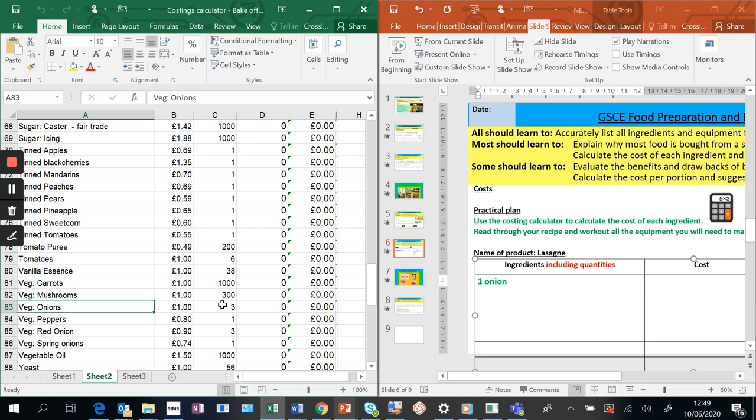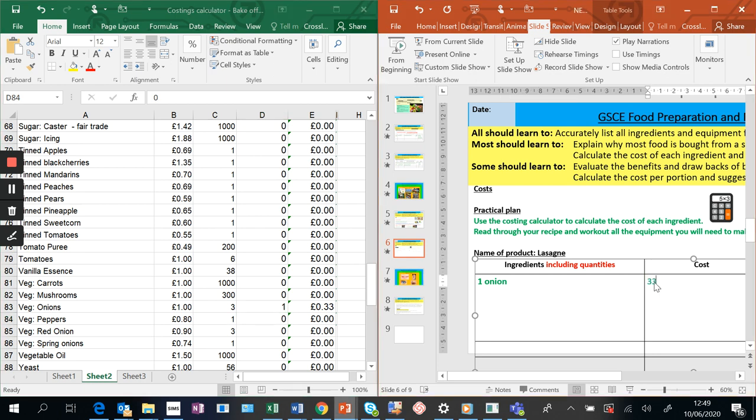For example, if I need one packet of something, I type in one in the quantity column. The calculator tells you the cost. So for the onion, it's about 33 pence. For garlic, they're about 30 pence each so that's about five pence per clove. Then add mince beef - you may need to go online to find some prices.